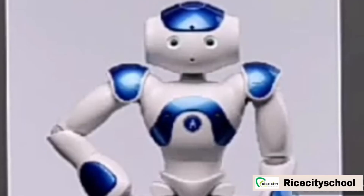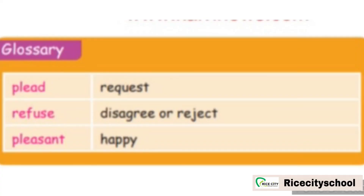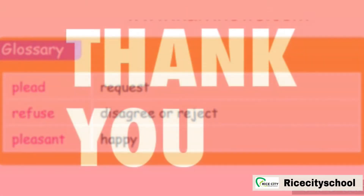What do you learn from this lesson? Students, do you understand this lesson? Do your work yourself. Don't expect anyone to do your work. Let us see the glossary. First, plead — plead means request. Second, refuse — refuse means disagree or reject. Third, pleasant — pleasant means happy. Okay students, thank you.